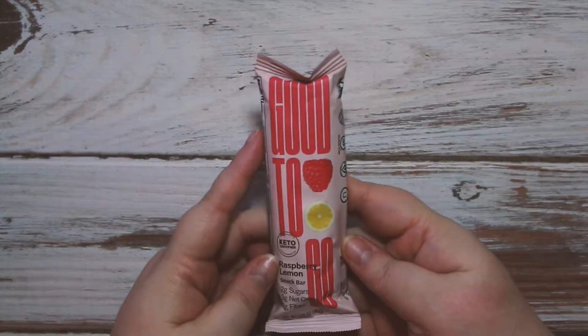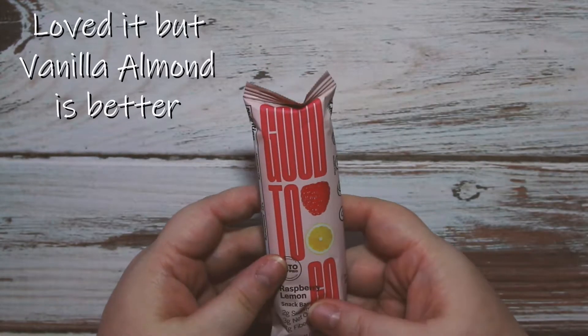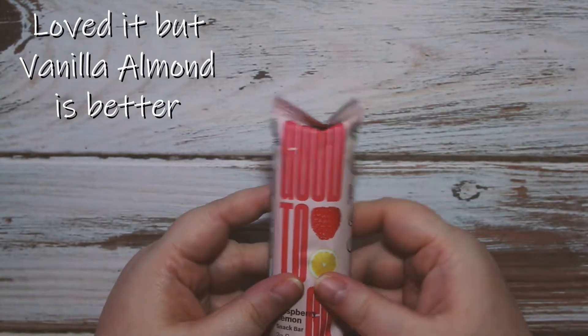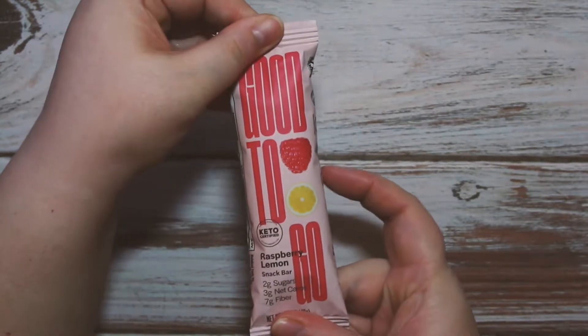This one I've been very excited to try — I keep seeing it in videos and everybody talks about how great it is, saying it's very cake-like. I got it in raspberry lemon, so I really really hope this one tastes good.